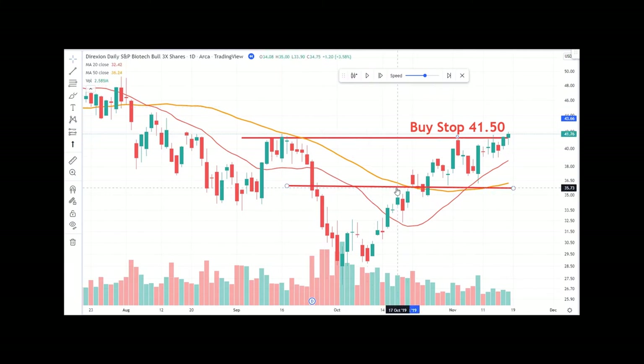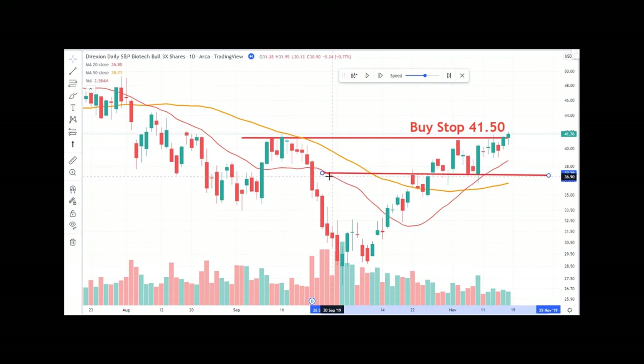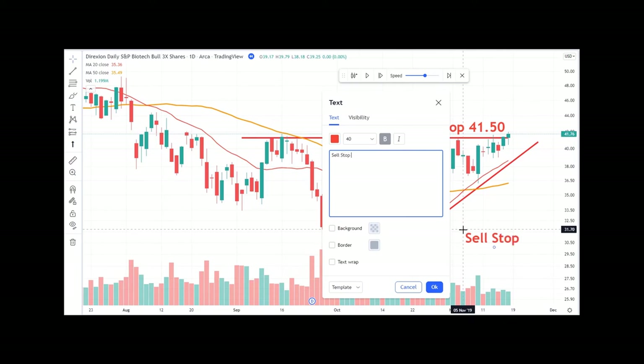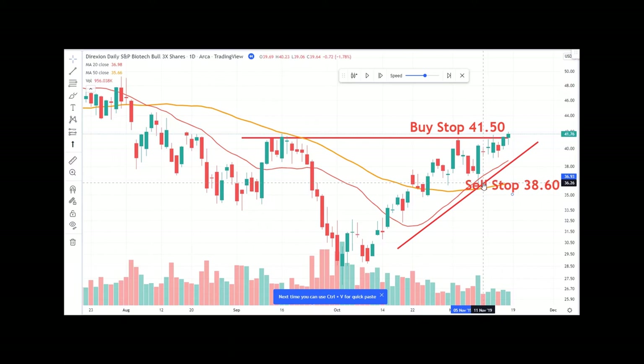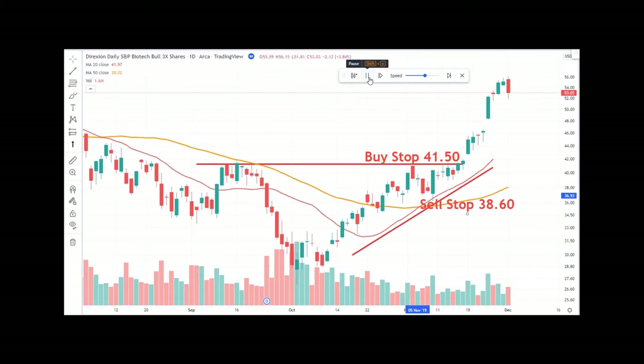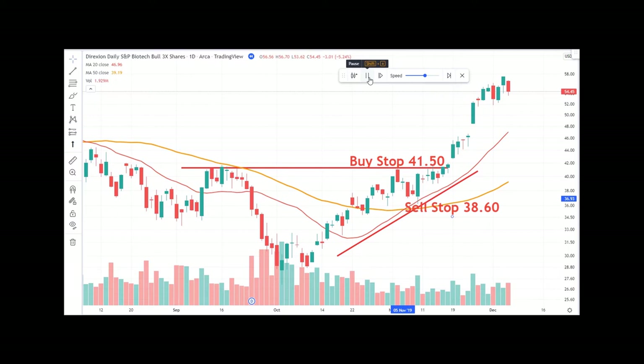Every order needs a stop order. I like to use the 20-period moving average for my stop. Basically I'm going to be trailing this 20-period moving average with my sell stop. Right now it's about 38.60 — that's where that sell stop is currently. I'm going to be looking to stay in this position for as long as I possibly can. Remember, whenever you enter a trade, you have no idea if it's actually going to go up. So we want to hold the ones that go for us as long as we can, and cut the ones that go against us as soon as we can — that's how you make money in trading. As long as it stays above that 20-period moving average, I'm going to be in it.